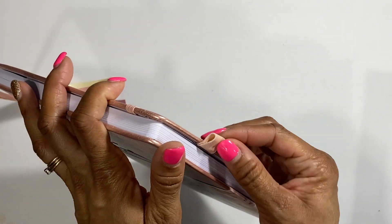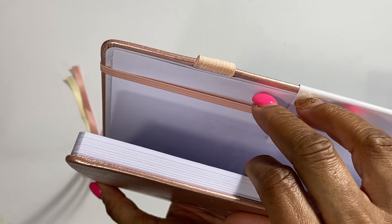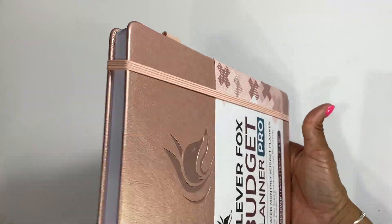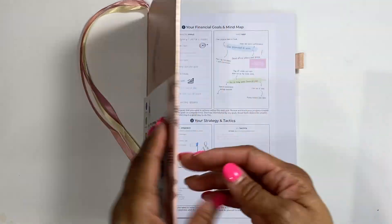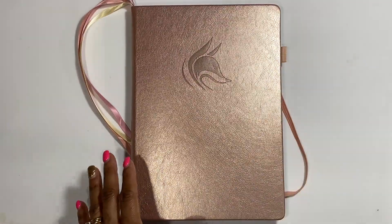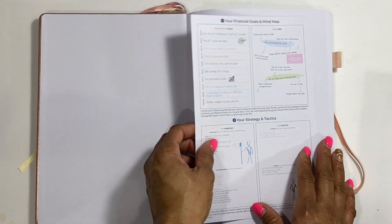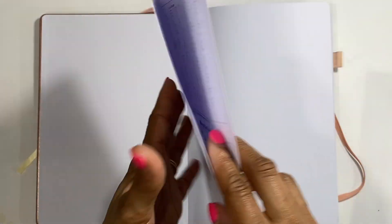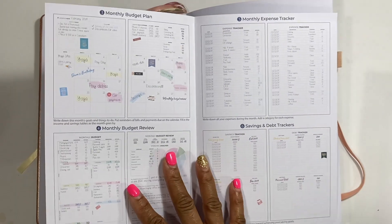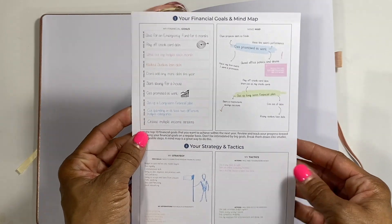Look at the colors - I love pink and rose gold and this yellow. There's a pen loop inside, which is awesome. And there's a closure to keep it closed - that's awesome. So we're going to take this out. You do get a financial goals mind map, and they give you a user guide so you can use it as a guide. I love how it has everything filled out to show you how to use each page - that's awesome.